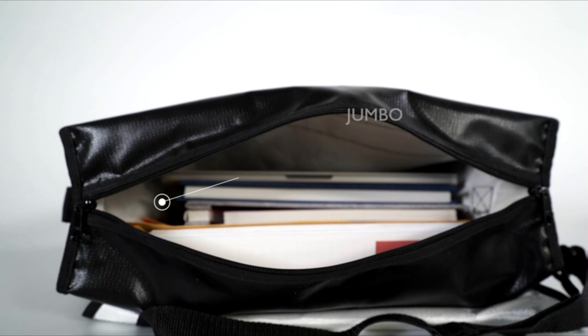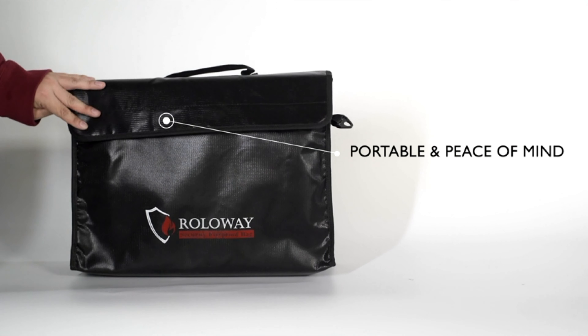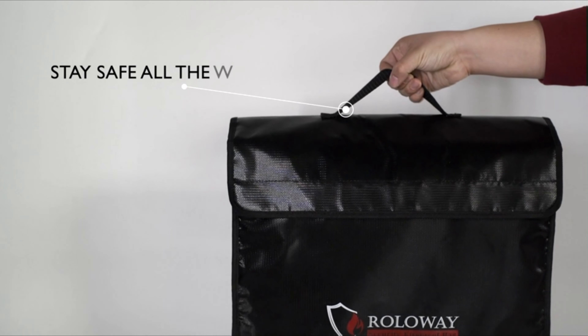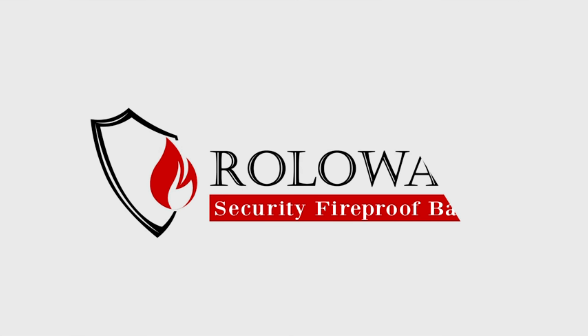The fireproof money bag is equipped with a high quality and durable zipper. The upgraded zippers can be locked together with a combination lock for additional safety. The width of the hook-and-loop closures is enlarged by 20%, while the seams of every fireproof cash bag are reinforced and stitched tightly — all to offer more protection for your valuables.